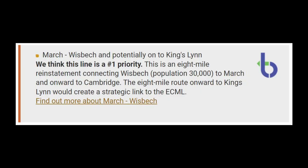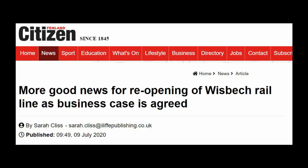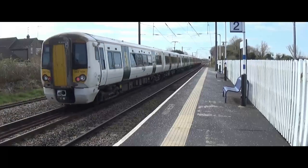A line identified as a priority for reopening, matched with considerable local and political support, whose economic benefits have been costed and approved. So what is the delay? Why has this track bed not yet seen trains return?